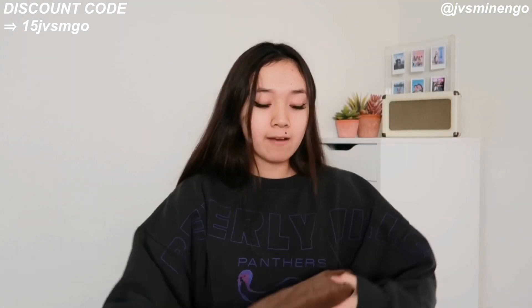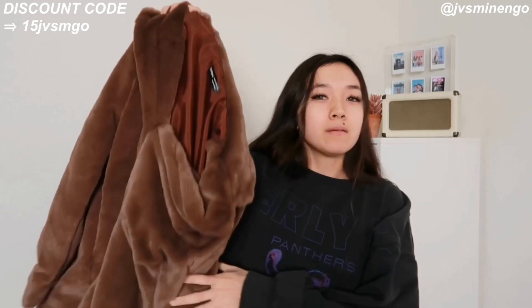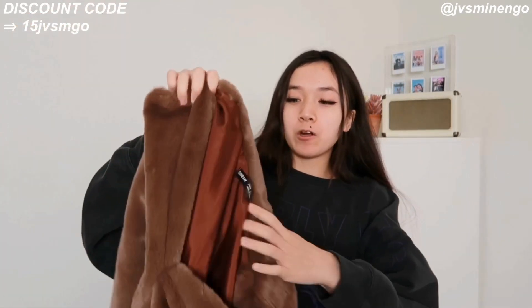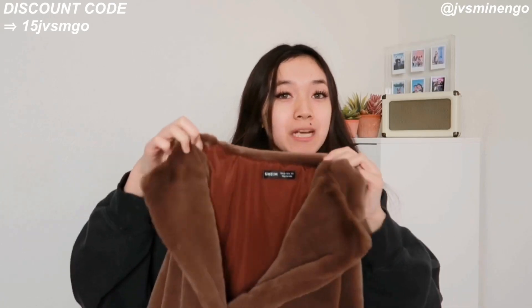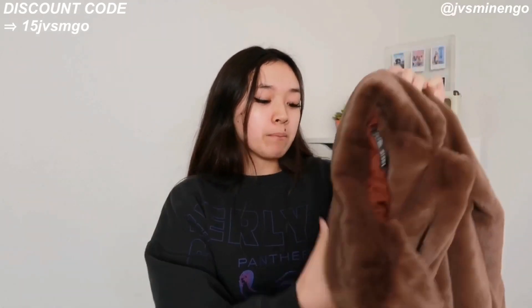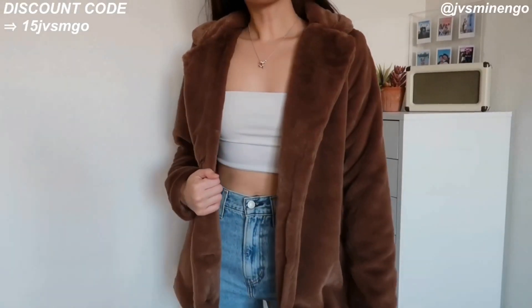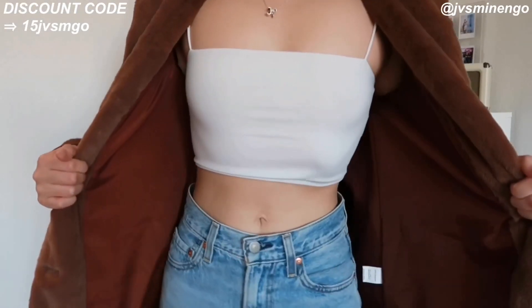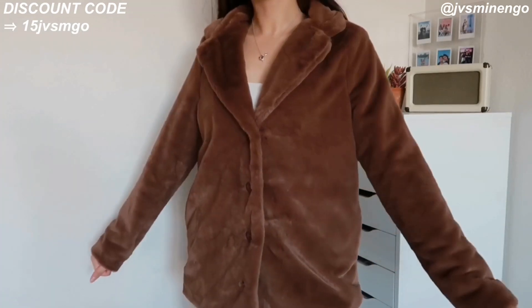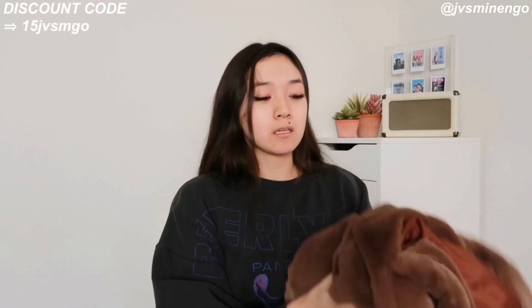Since I love brown, I decided to get a brown fur coat — well, it's kind of short, so it's more like a brown fur collar jacket blazer situation. This is so cute and I don't know what I'm going to style it with yet but I'm so excited to wear it because it looks so comfy. It feels like a cloud and it looks really nice on. I love the color brown.